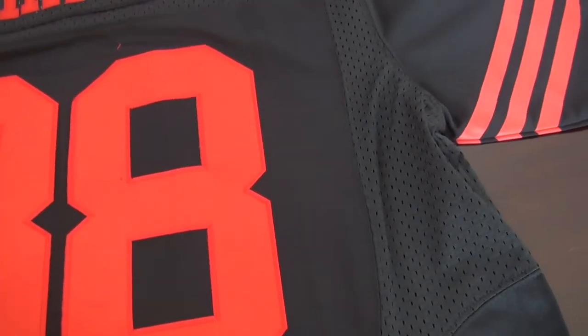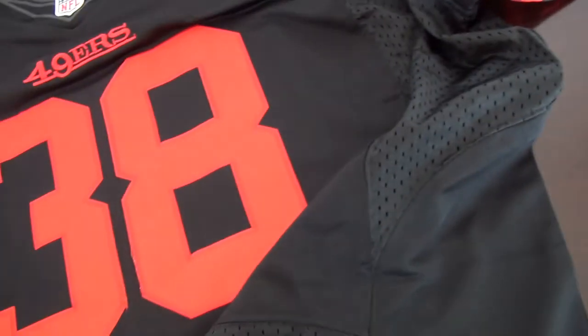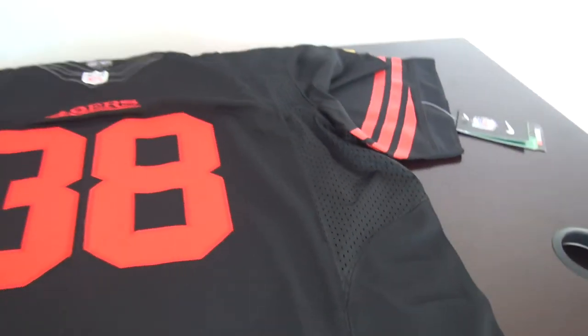The number on the back is also stitched. I will show you a size comparison — this one is size 44 and this one is size 48. Let me show you the size difference, please wait a moment.